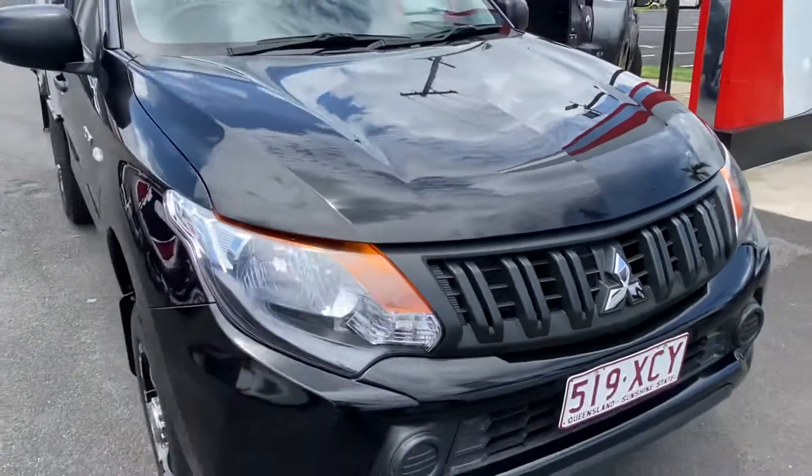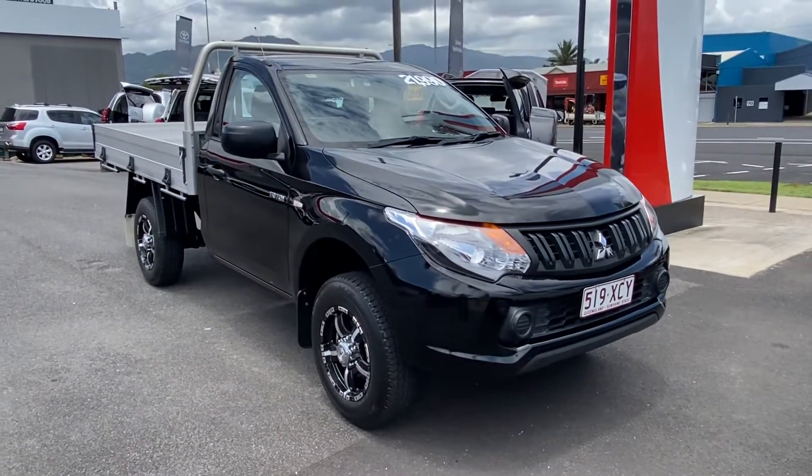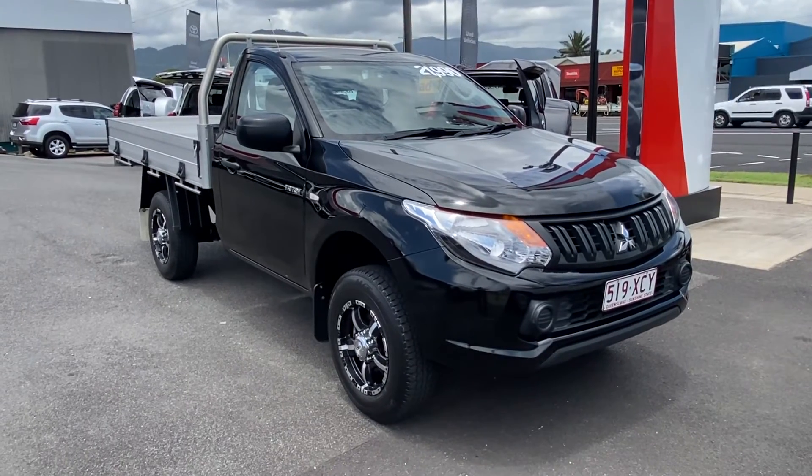That was our virtual tour of our 2016 single cab Mitsubishi Triton. I hope you enjoyed it and I look forward to hearing from you soon. Thank you.